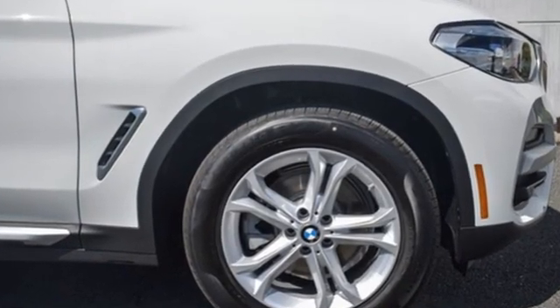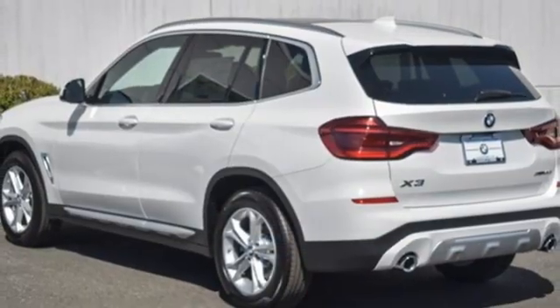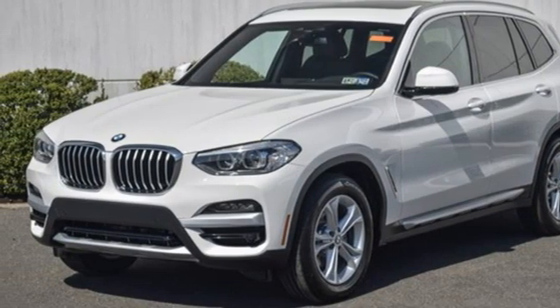Intercooled turbo inline four-cylinder engine, four-wheel drive, streaming audio, Wi-Fi hotspot, dual zone climate control, auto dimming rear view mirror, external memory control, memory exterior door mirror settings.